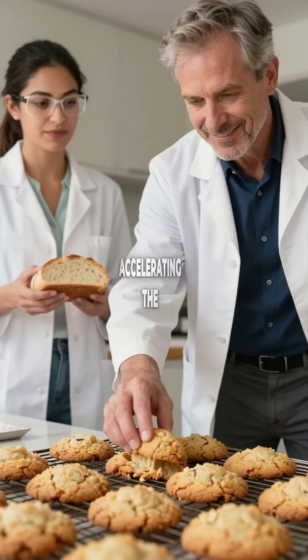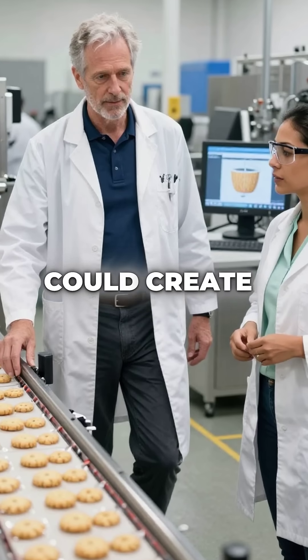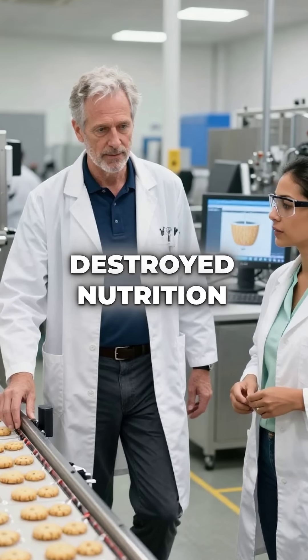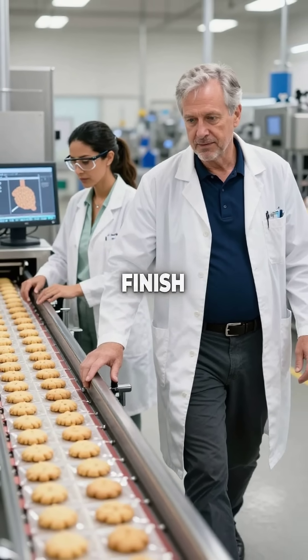It was accelerating the process by 500% while using 30% less energy. Suddenly, they could create perfect golden cookies and bread crusts without the high heat that destroyed nutrition. Today, nearly every packaged cookie and bread product uses this same wood-derived sugar trick for that flawless golden finish.